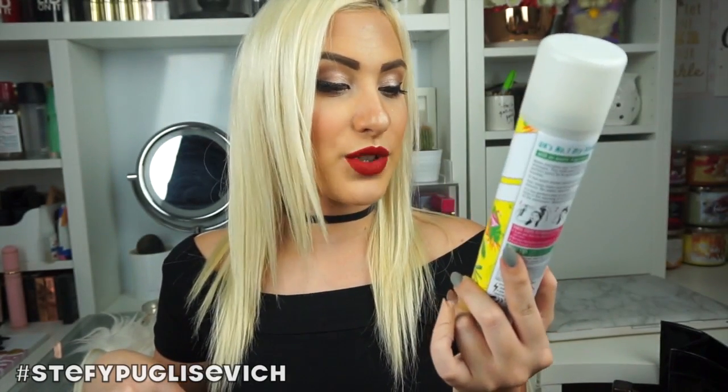I've got the John Frieda Luxurious Volume Dry Shampoo. It wasn't my favourite — I'd definitely prefer Batiste, especially since this one is more expensive. It is something different to try but I wouldn't repurchase that one. Oh, I've got another one — another Batiste. You can tell I use a lot of dry shampoo. This is the Coconut Exotic Tropical — smells amazing, and definitely a repurchase.